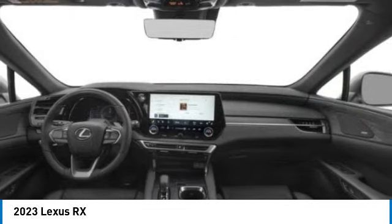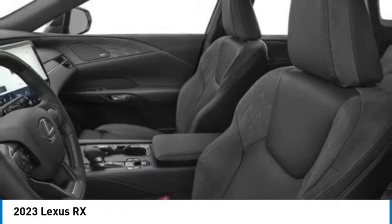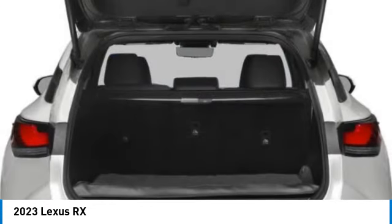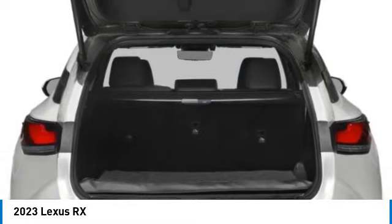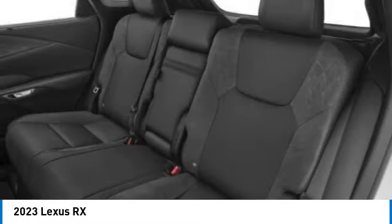This vehicle has less than 100 miles. Here are some of this vehicle's great options: rain-sensing wipers, electronic stability control, alloy wheels, rear spoiler, power liftgate, brake assist, fog lights, four-wheel disc brakes, and navigation system.